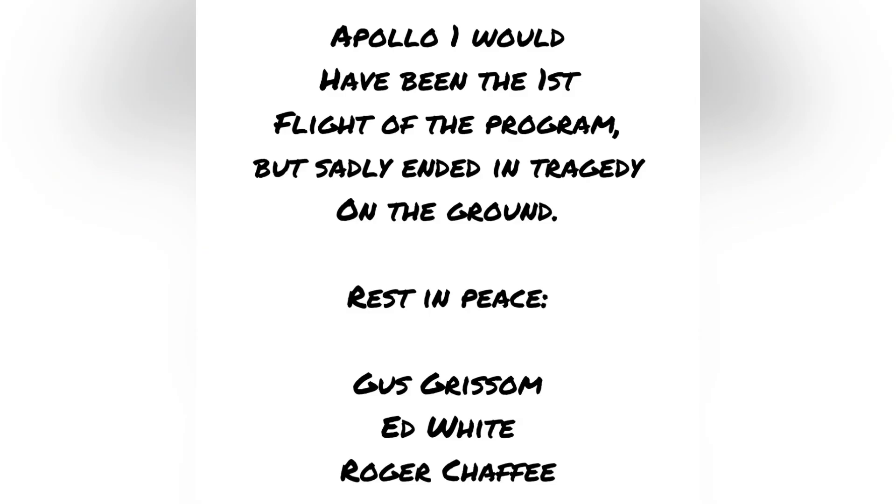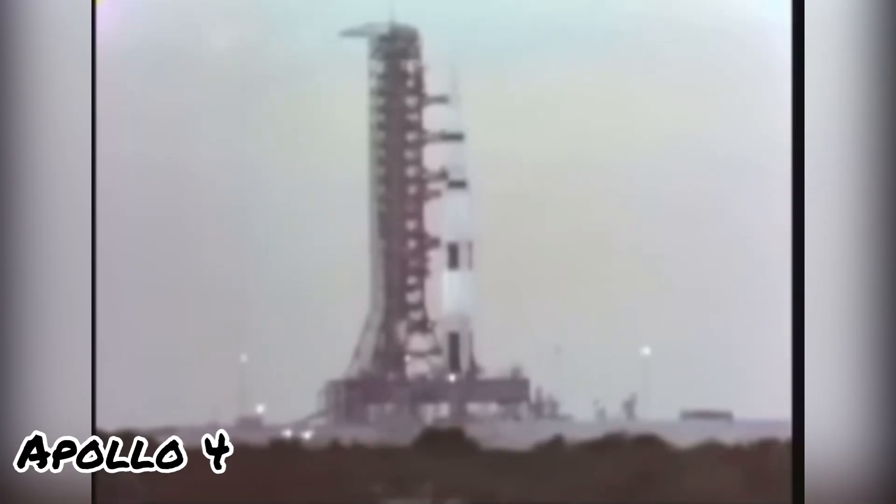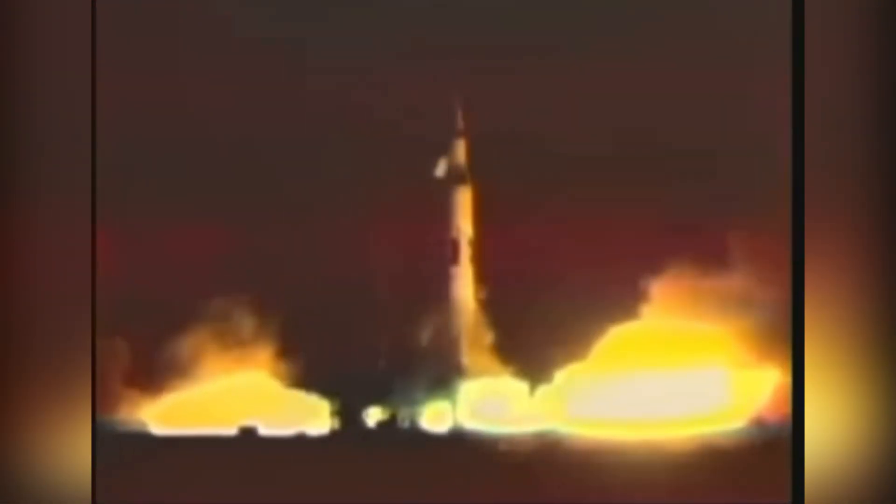We have 24 minutes after the hour. We have a liftoff. All engines are running. We have liftoff at 7 a.m. Eastern Standard Time.